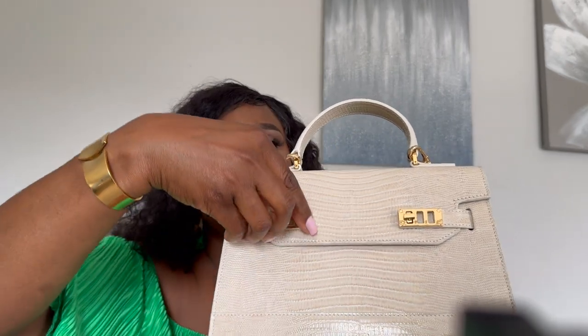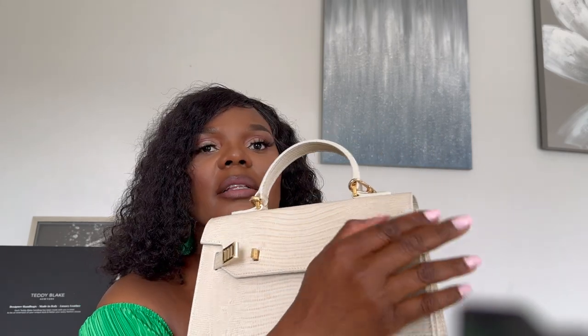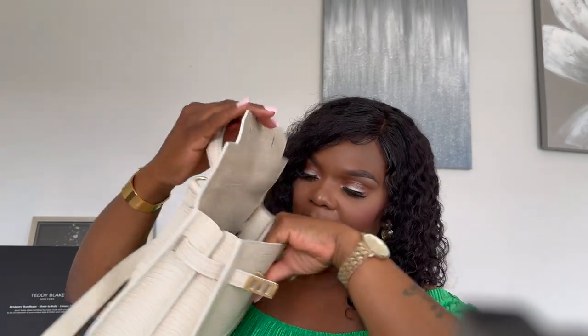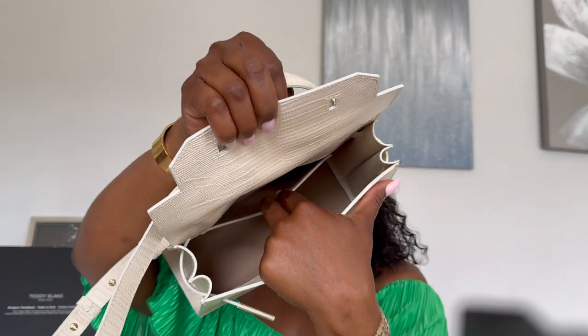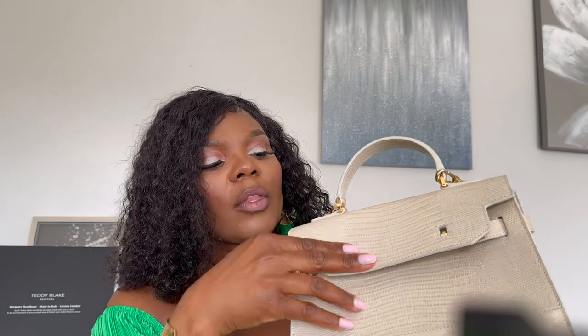To open this bag it's super easy — you just go like so, you hear a click, and there we go. You do the same on the other side, click, and voilà — the bag is open. On the inside it has a nice brown suede that smells really nice, and a compartment that can fit a wallet and even a phone. To close it, you put this in here, put this on top, and press down the same way on both sides.